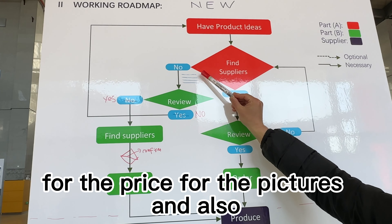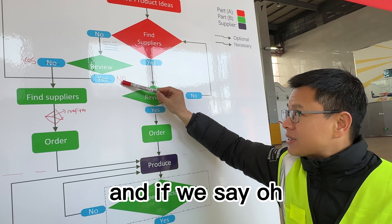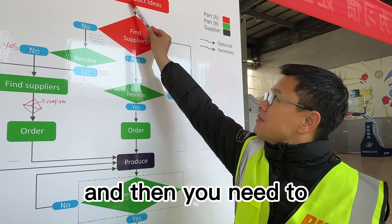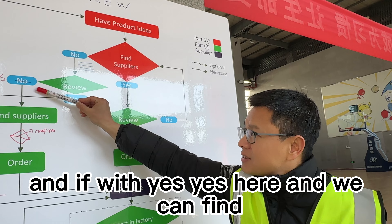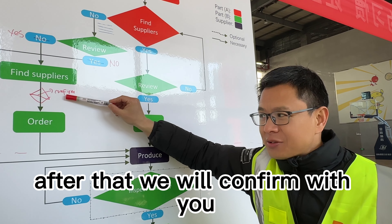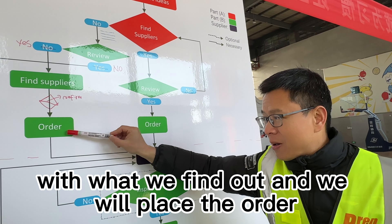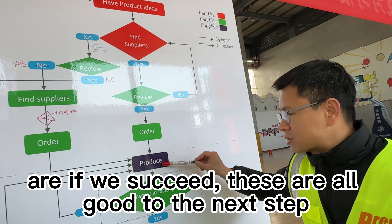You also need to let us know the quantity you are going to buy. Then based on the list, we will review it. If we say we cannot find this product, we will report to you and you will need to change to a new product idea. If we say yes, we can find it, then we will find a supplier. After that, we will confirm with you. If you confirm what we find, we will place the order. If we succeed, these steps lead to the next stage: production.